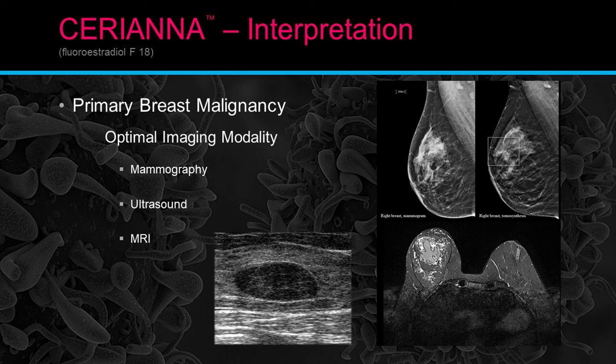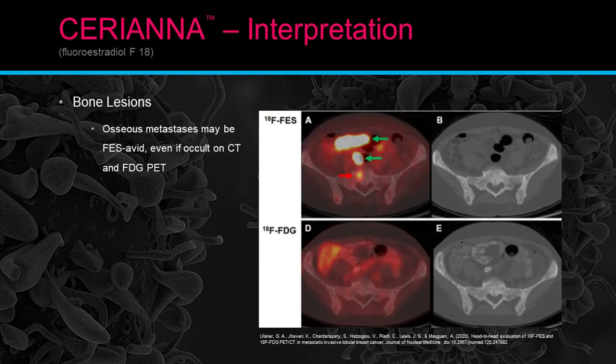For primary breast malignancy, optimal imaging modalities are still mammography, ultrasound, and MRI. This is not an exam to replace those — FES PET scans need to be used as a diagnostic tool to assist with findings from mammography, ultrasound, and MRI. Interpreting bone lesions: osteometastasis may be FES avid even if it's occult on CT and FDG PET. The red spot shown is completely unseen on both CT and FDG, which is pretty typical especially of lobular breast cancers.